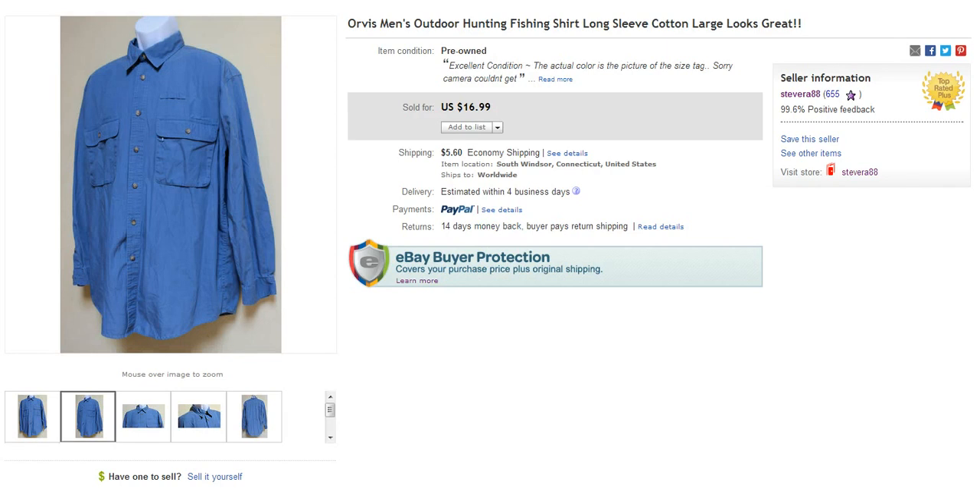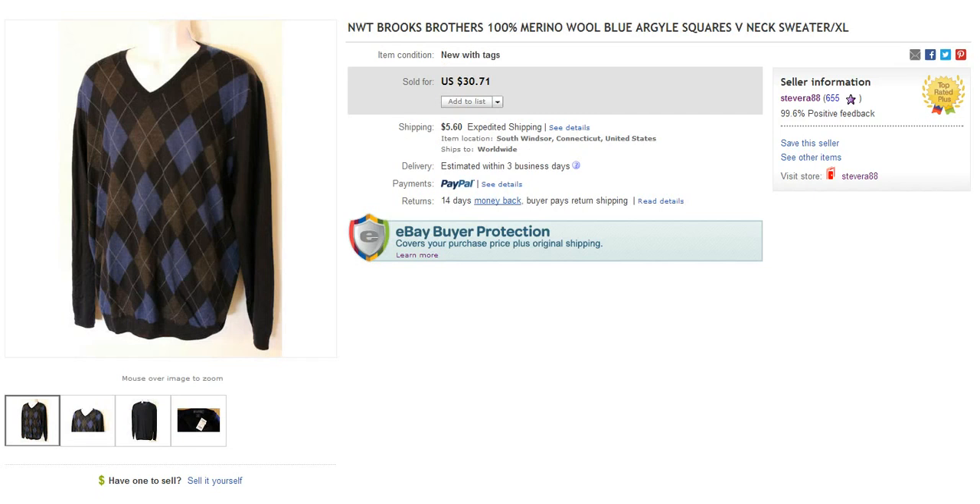Next item is an Orvis fishing shirt. This one's actually made out of cotton so it's not as desirable as the nylon or polyester, but I still got $16.99 plus $5.60 to ship. Bought that for $3 or $4, so made about $10 to $15 in profit. Here's a Brooks Brothers new with tags, 100% wool — very nice sweater. These retail for about $80 or $90 in the store. Ended up getting $30 plus $5 to ship.